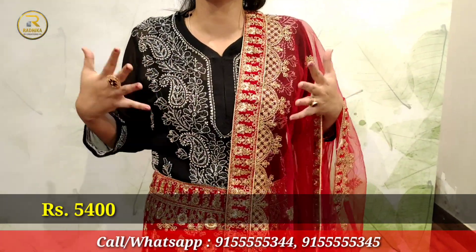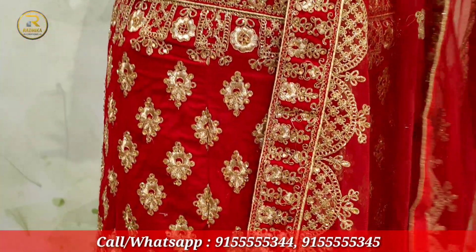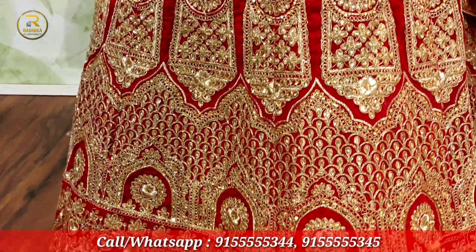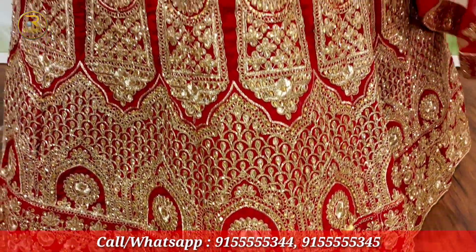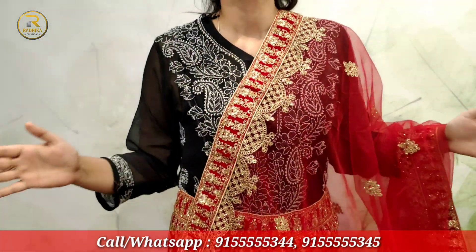This first lehenga I'm showing you is so beautiful — only ₹5,400. Can you imagine getting your wedding dress at this minimum price? You can see this lehenga is so beautiful. It's a very velvet lehenga, it's very pretty. You can see it's heavy but it's light-weighted. It's a shiny lehenga. I assure you, if you wear this lehenga on your wedding day, you will look very beautiful.